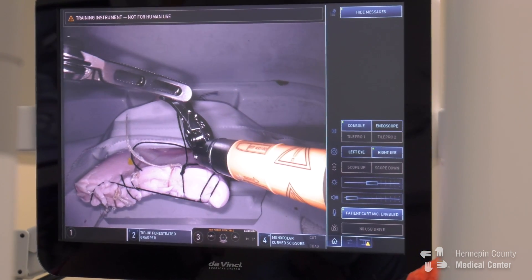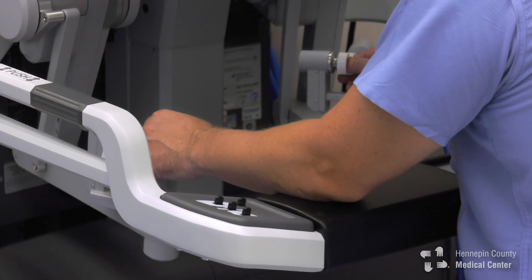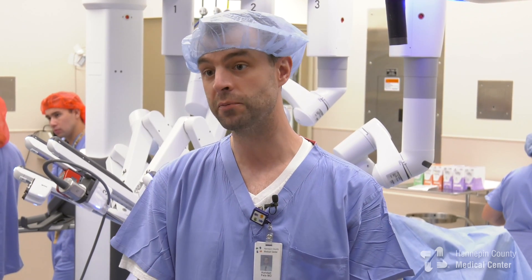It allows you to have very precise control of the instruments, and then it allows you to do surgeries robotically or minimally invasive that normally you'd have to make a much larger incision for. So it allows you to do similar sorts of surgeries, get great outcomes, but in a less invasive way.